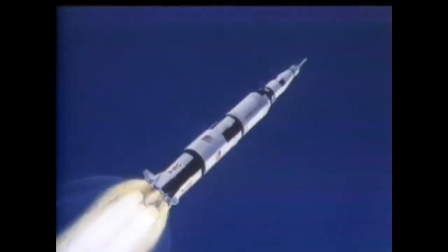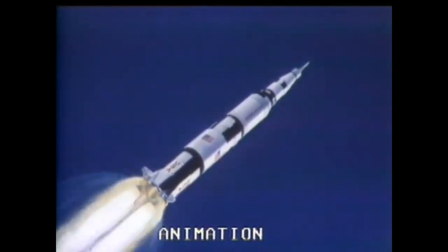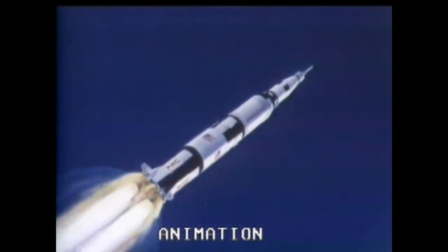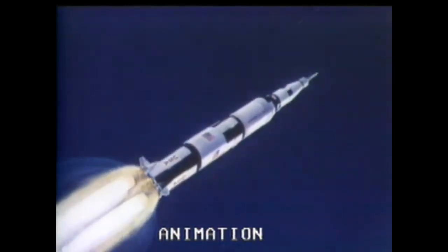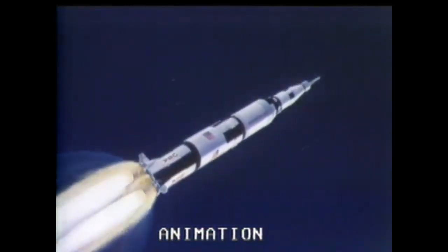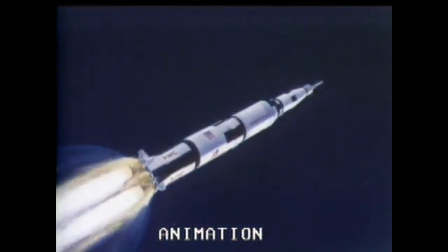All sources continue to report we're go — the trajectory on our plot boards is right on the pre-planned line. Looks like a very good one. Booster engineer reports we're now through the region of maximum dynamic pressure and we're go. That's one of the areas you worry about — every bit of that outer surface is sensitive to the tremendous pressure that builds up due to the velocity in the atmosphere. 13, Houston, standby for mode 1 Charlie mark. Go for staging, roger — we're EDS manual. 17 miles, coming up on staging. Jim Lovell reports the inboard engine has shut down as scheduled.